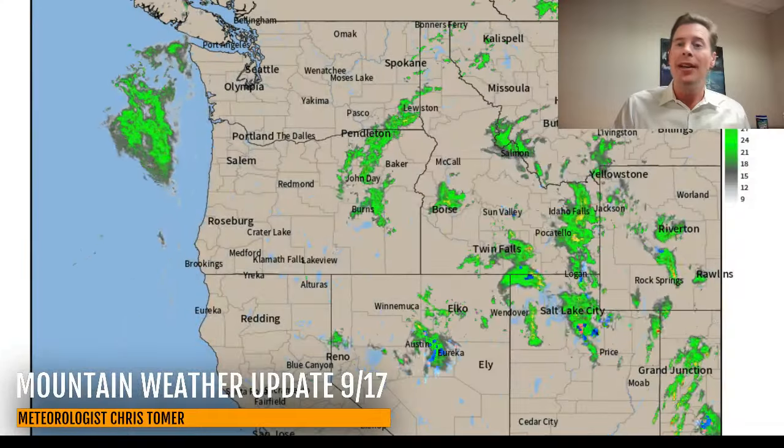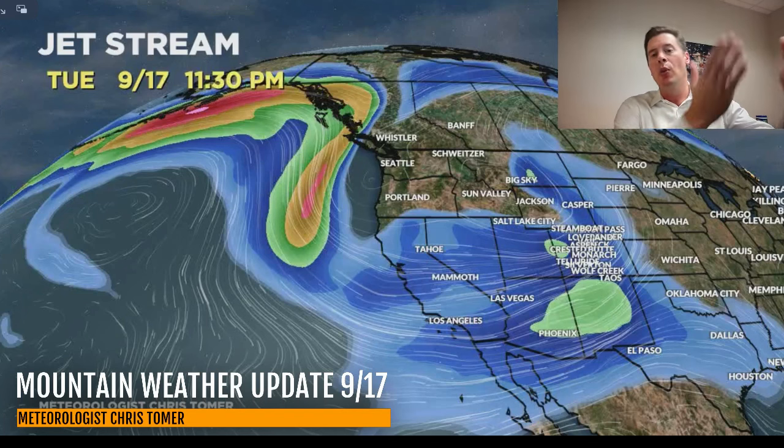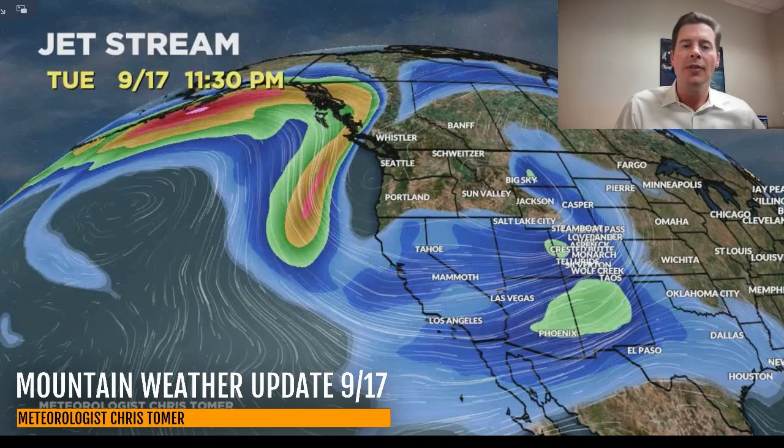Let me take you over and show you the forecast jet stream pattern. So here it is by late today — you can see both areas of low pressure: one coming out of Utah and Wyoming, the second one moving into the Pacific Northwest. That dip in the jet is going to carve its way south through California and take more of a southern track.